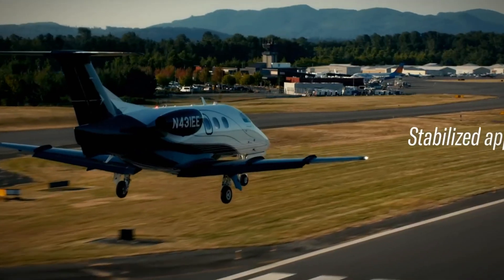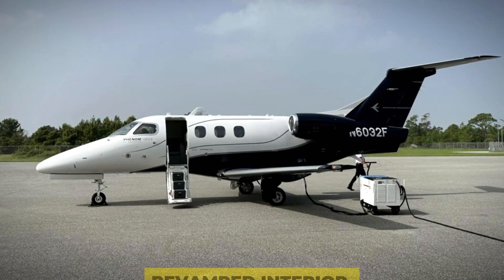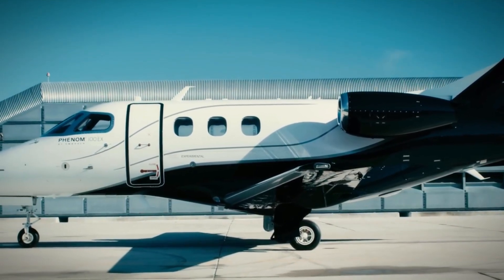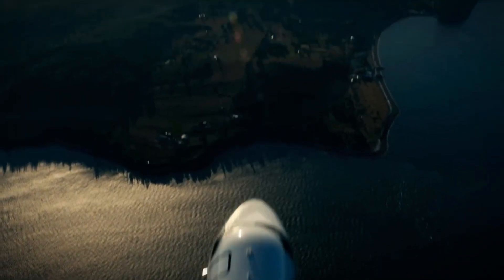In 2023, Embraer took it up a notch by unveiling the Phenom 100 EX, featuring a revamped interior and extended cabin space. So if you're in the market for a compact private jet that doesn't compromise on luxury, the Embraer Phenom 100 EV is a solid choice.